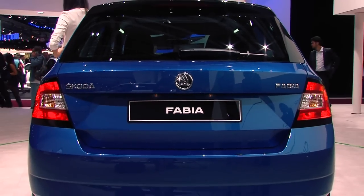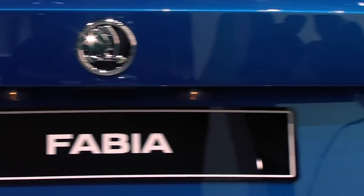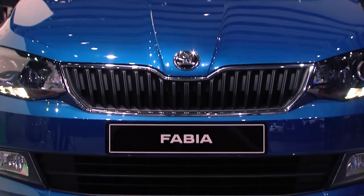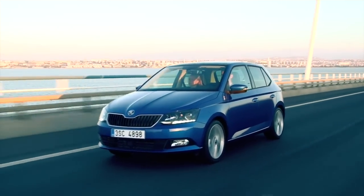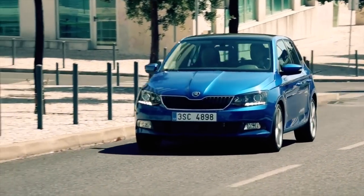The new Skoda Fabia is permitted to operate not only utilizing the technological skills of the Volkswagen Group — it's the first small car which is based on the new architecture of Volkswagen. The modular transverse matrix has resulted in significant weight loss; this design has reduced the car by 65 kilograms. The lightest Fabia weighs in at just 980 kilos.